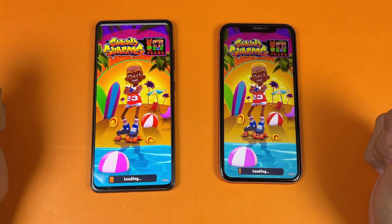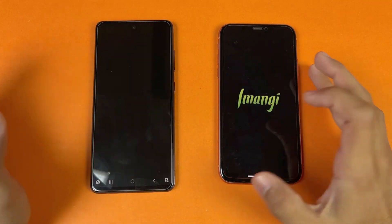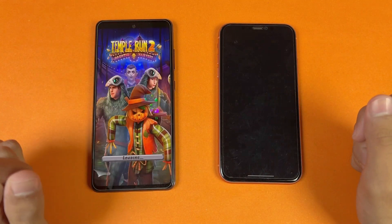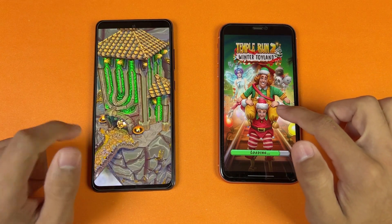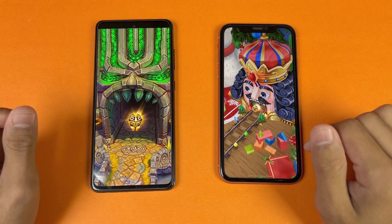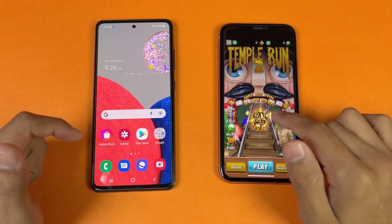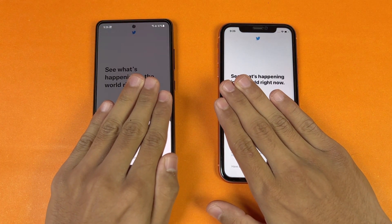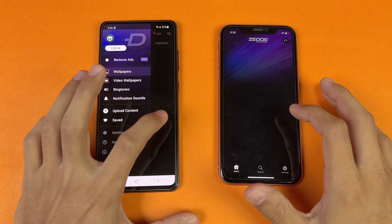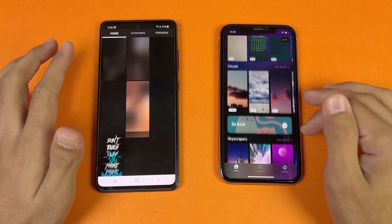Now let's see Spotify — faster on the iPhone XR. Now let's open Subwoofer — a little faster on the Samsung. Now let's open TamperN2 — we have different versions on both phones and the newer version is not available on the Samsung, but Samsung is still a little faster, about four or five seconds difference. Now let's open Twitter — faster on the Samsung. Now let's see Zedge — also faster on the Samsung.